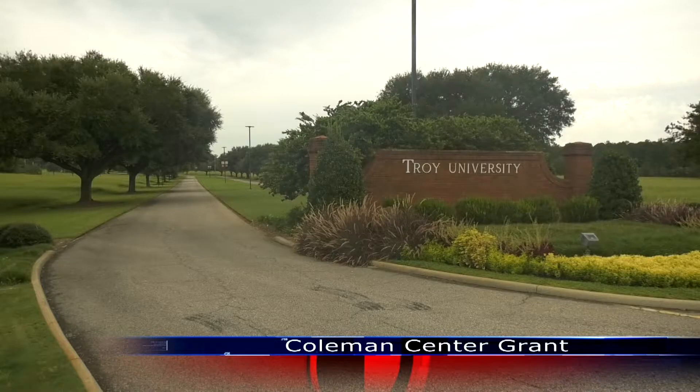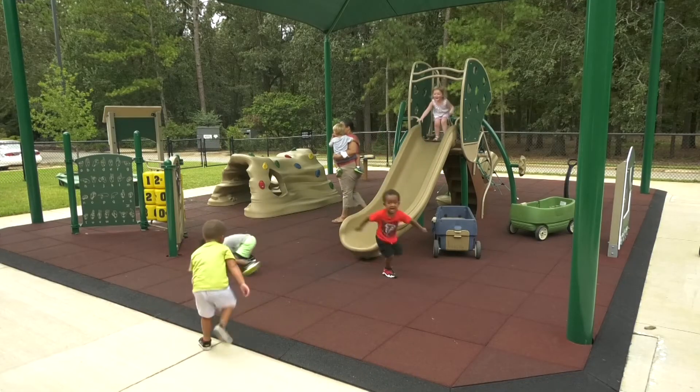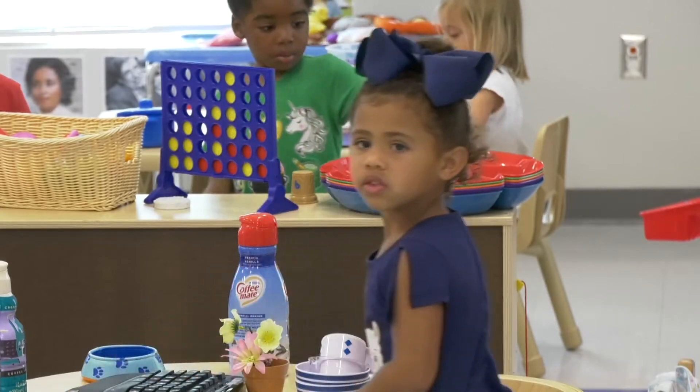Welcome to Coleman Hall at the Troy University campus in Dothan, Alabama. The 14,000 square foot facility houses the Coleman Center for Early Learning and Family Enrichment.